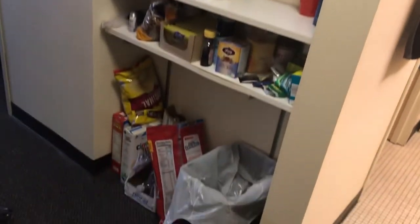Then we have a little pantry area right here for our food and dishes that we share. It's really nice to have shelves like that.